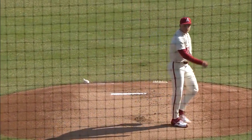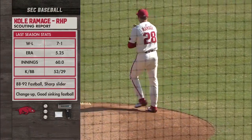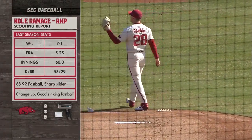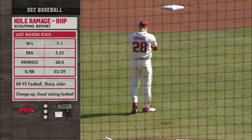Starting today is Cole Ramage, who has a ton of experience coming into his junior season. A guy that sits about 88 to 92 on the fastball with really good sink, and when he's on, Brett, a lot of ground balls out of the right-hander.